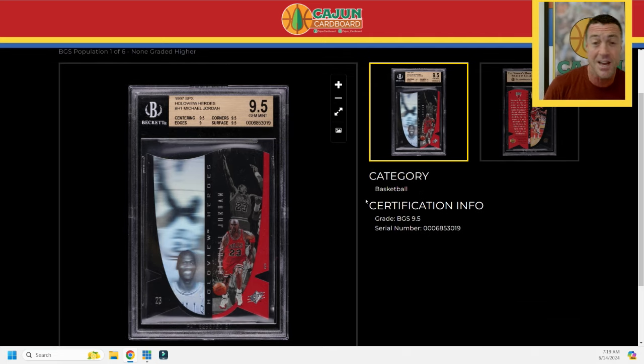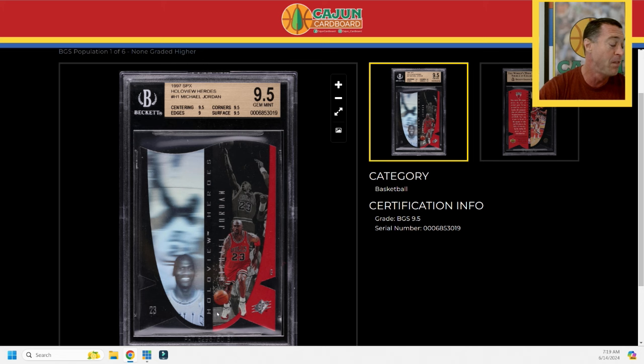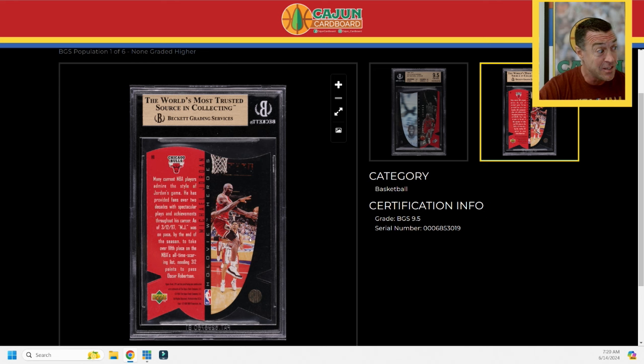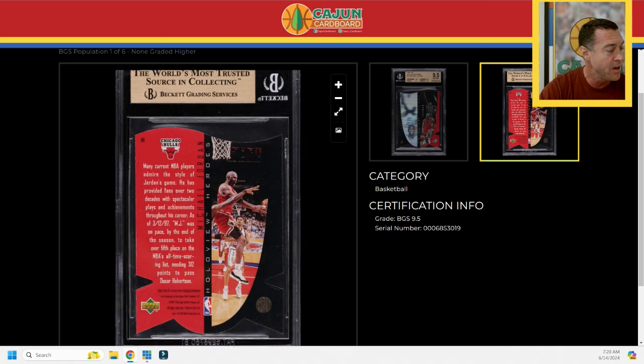Card number three is a big one I'm really excited about — also a hierarchy card. The SPX is weird and hard to follow; there are a bunch of SPX cards in the hierarchy project. This one is a BGS 9.5 Mint Gem, which is my sweet spot for grades and price point on Jordan hierarchy stuff. It's the Hollow View Heroes insert number H1 — nine on edges, 9.5 everywhere else. It has a hologram on one side with 'Hollow View Heroes' running vertically, and as with most SPX cards it's intricately die-cut.